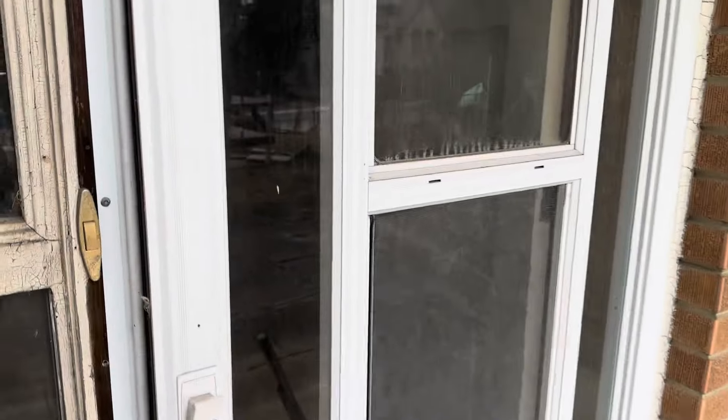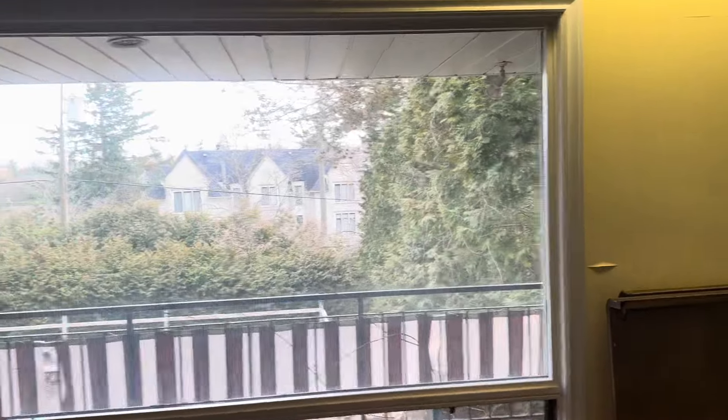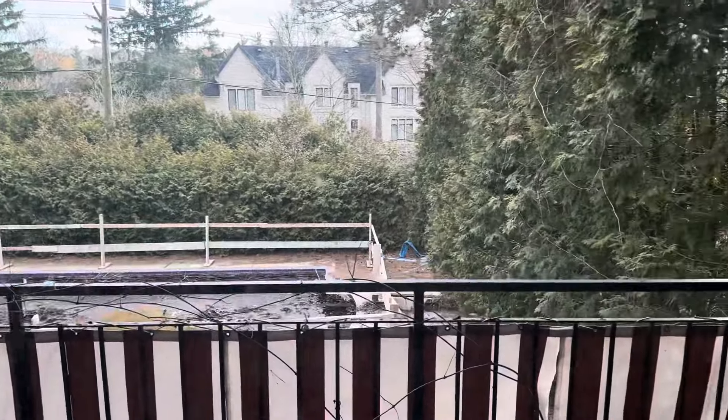Let's head inside and see what we can find. So we made it inside — starting off in what I assume is the dining room. You can see up by the pool there where we just were.